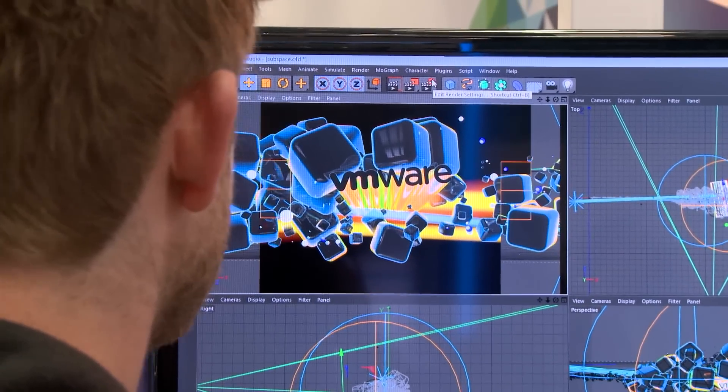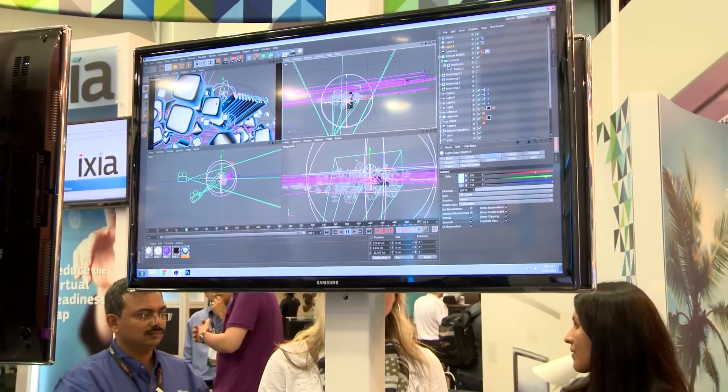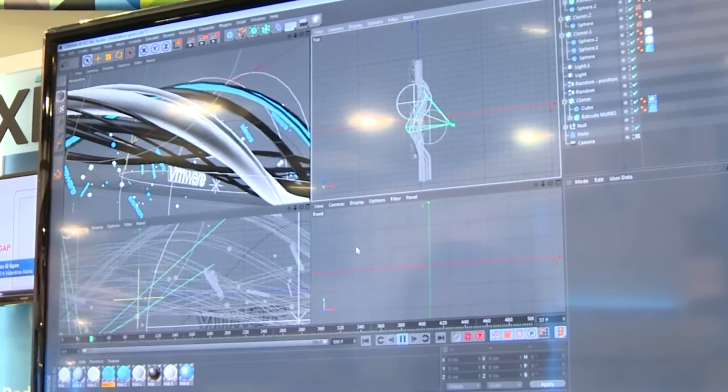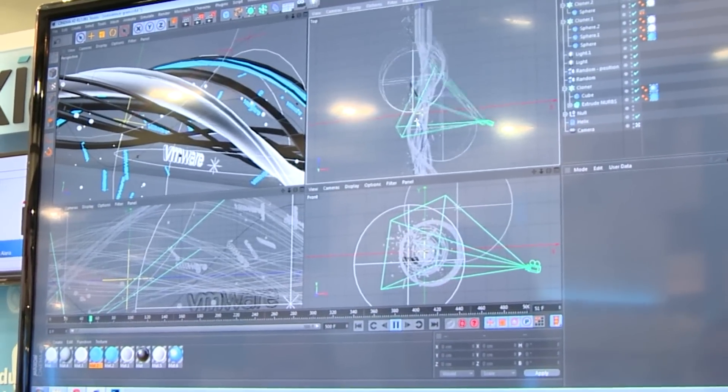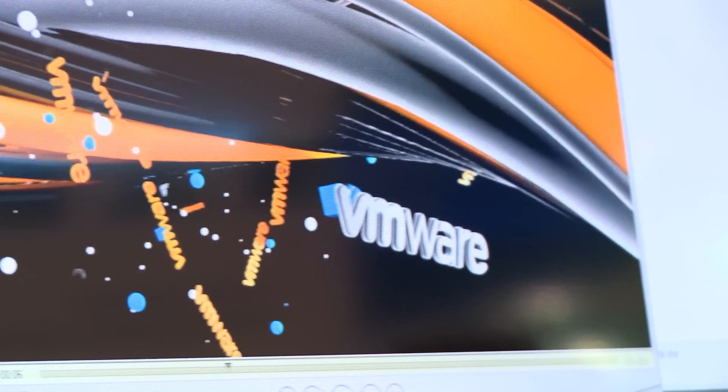With direct pass-through graphics, what you get is a virtual machine that's been enabled with its own dedicated GPU. That's going to allow you to run the widest spectrum of applications and handle the widest spectrum of workloads. We can do everything up to and including high-end applications like Cinema 4D.